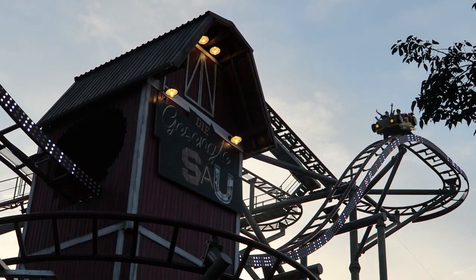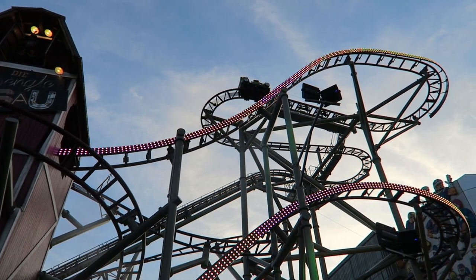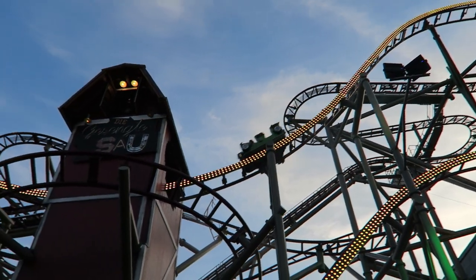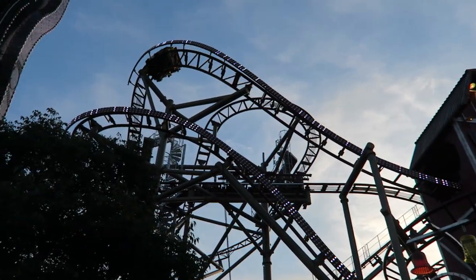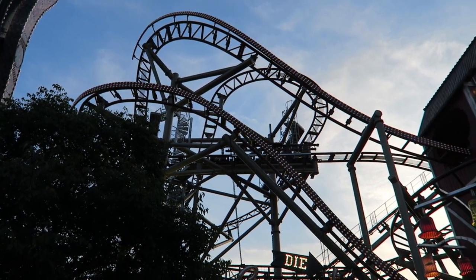Gesente Sao is the newest permanent roller coaster at Wiener Praetor. This is the largest Gerstlauer bobsled coaster, which if you're not familiar with the model, it's a more dynamic wild mouse coaster. The ride is super compact, but it features a convoluted layout that's layered on top of each other and it just keeps you guessing until the very end. But how good are the elements? Find out in this review of Gesente Sao.